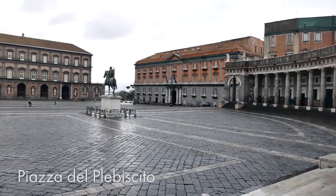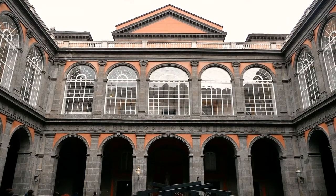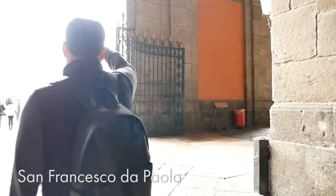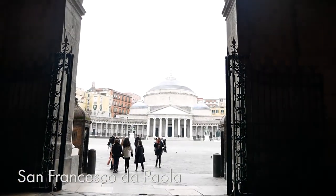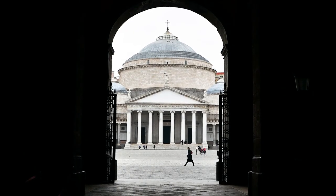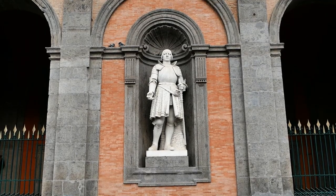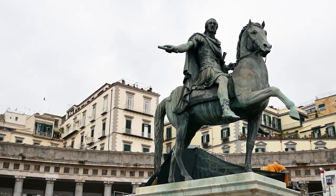Second stop in our Naples day trip. This is Piazza del Plebiscito. I think it's one of the main squares of the city. This building behind me is the Royal Palace, and this other building is a basilica. I think the design was inspired by the Pantheon — you can see the dome clearly. It's such a grand public square. There's some construction for line six of the new metro. It's a bit rainy today, not a lot of people since it's Monday, but it's a very beautiful and grand square. I really like it.